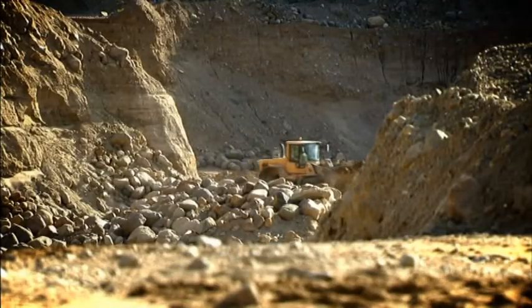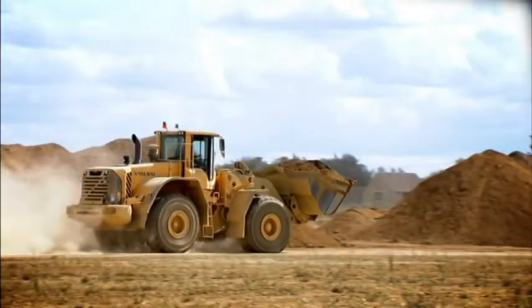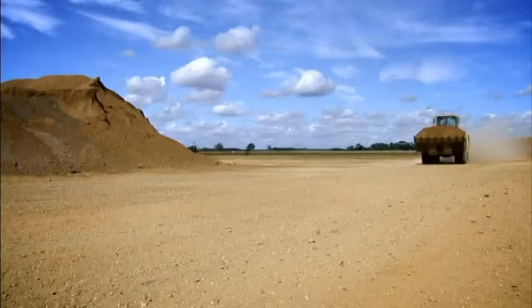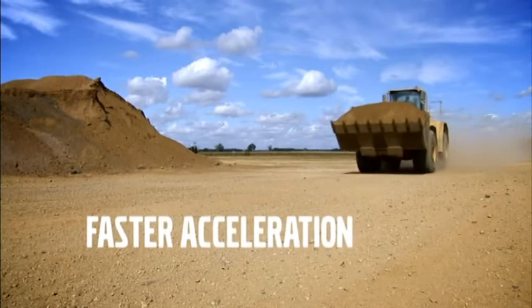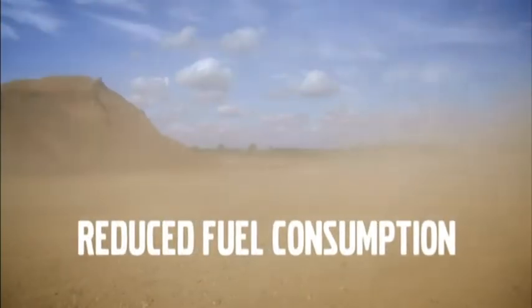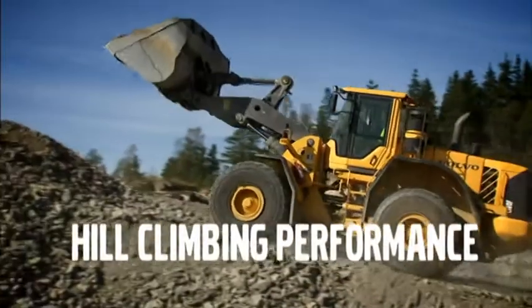The lock-up function has its big advantage in transport and load and carry applications. When the mechanical lock activates, all of the engine power can go to driving the machine forward. The result is faster acceleration, smoother gear changes, reduced fuel consumption, and a very good hill climbing performance.